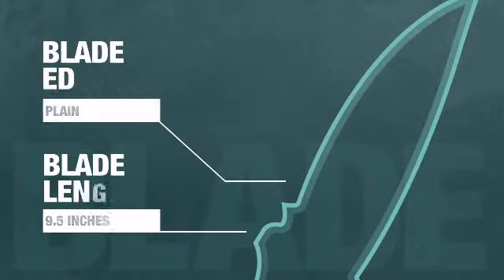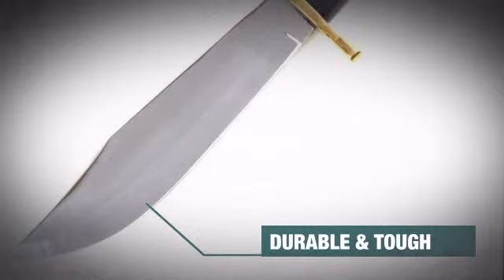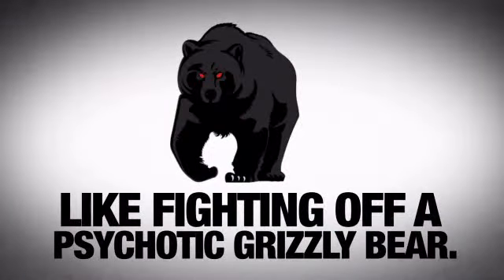This monster has a 9-plus-inch plain blade made from tough, durable material. This edge is burly enough to handle any task you can think of, like fighting off a psychotic grizzly.